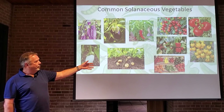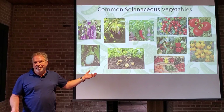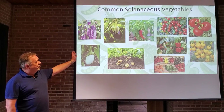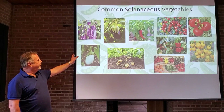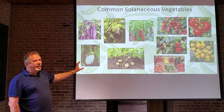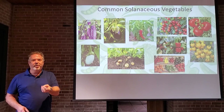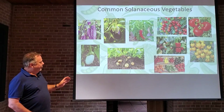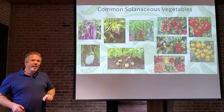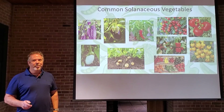An interesting thing about potatoes is that while we eat the fruit with peppers and eggplant, with potatoes we're actually eating modified stems. Potatoes grow underground, so they're blocked from the light, and the solanine doesn't develop without that light. But if a potato grows too close to the surface and gets sun, it will actually turn green. The green part of that potato does contain solanine and you should not eat it. Always cut away the green portion of the potato if you see it.